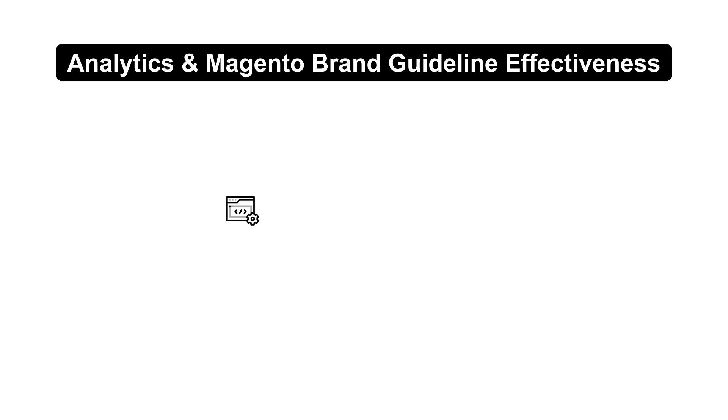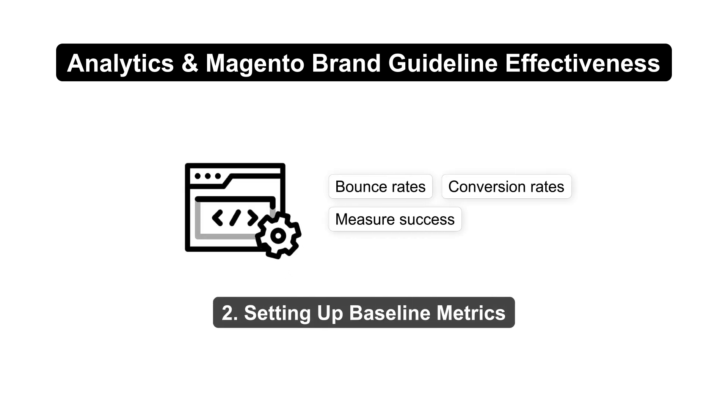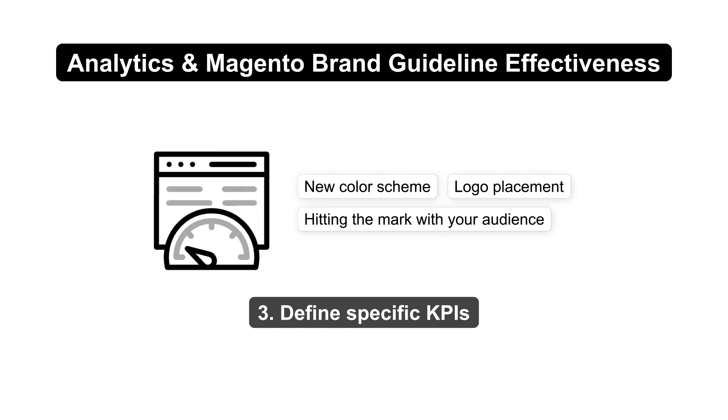Utilize tools like Google Analytics and Magento Business Intelligence to track how well your brand guidelines are working. Look at metrics like bounce rates and conversion rates to measure success. Set specific KPIs to see if updates like a new color scheme or logo placement are hitting the mark with your audience.